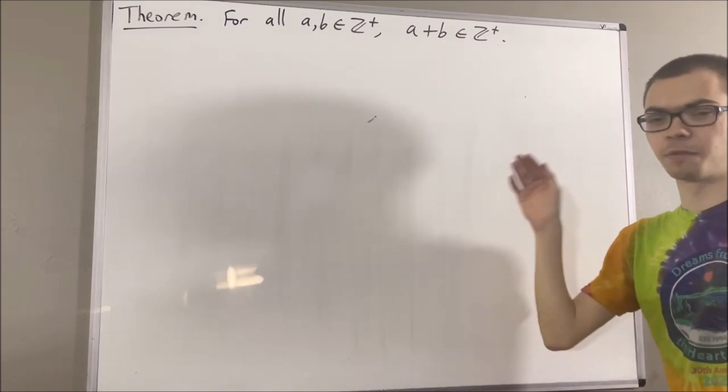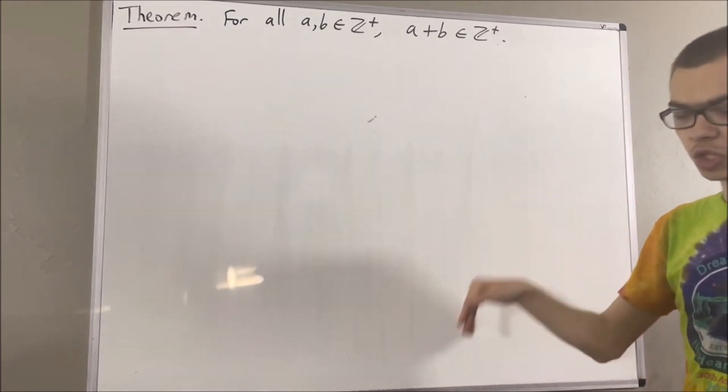In this series, we are using a list of 10 axioms for the real number system, and I'll leave that list of axioms in the description below.